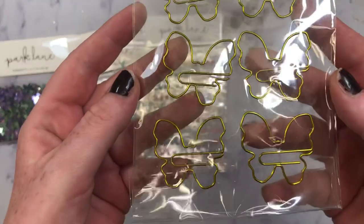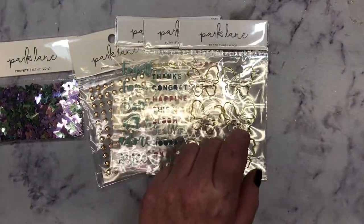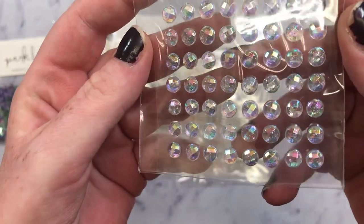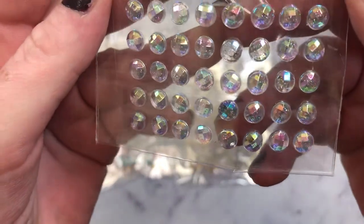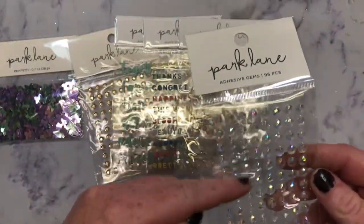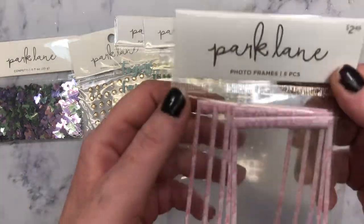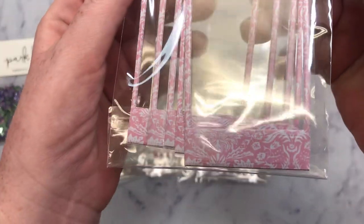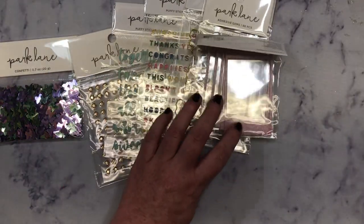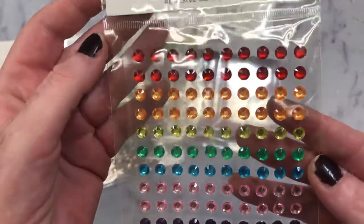And then I also picked up these gold butterfly paper clips. And then look at these, you guys. They're so pretty. They're like iridescent glitter gems, but they're super little and they're all in one size, and the size is perfect. And then I picked up these cute little photo frames and then a pack of rainbow adhesive gems.